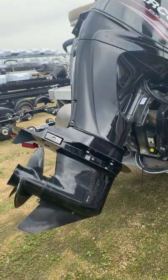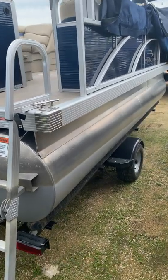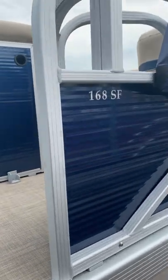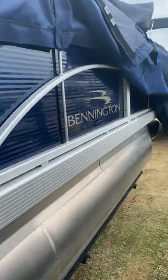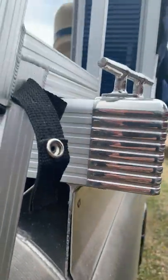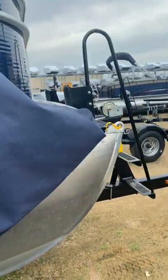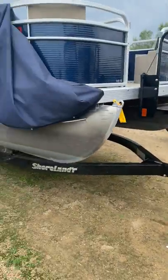There's our 40 horse Mercury. It comes with this trailer — you get a little bunk trailer with it. This is called a 168 Bennington, and the year is 2015. So that's one boat, motor, and trailer.